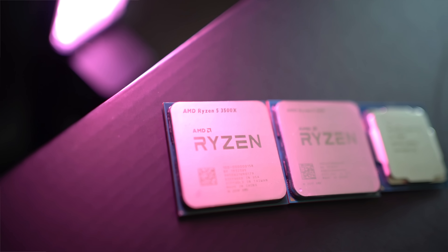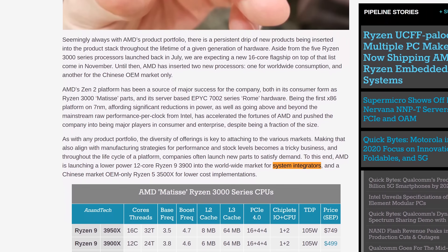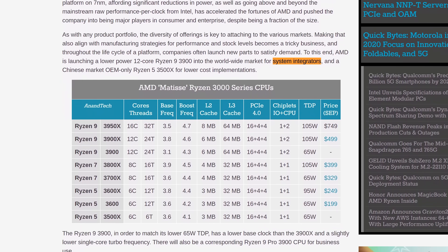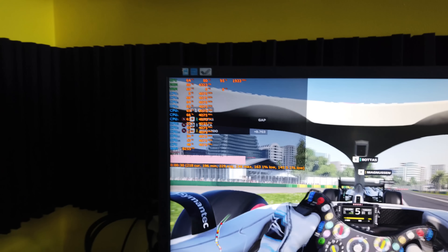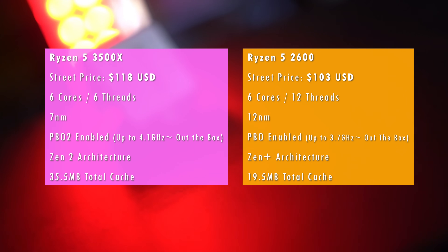However, the 3500X was never intended to be sold at retail outlets. It was actually a CPU designed for system integrators and businesses — that is, whole systems being sold with a CPU included. The key difference is we're looking at six cores, six threads on the Ryzen 5 3500X, and then on the Ryzen 5 2600, we've got six cores but 12 threads.